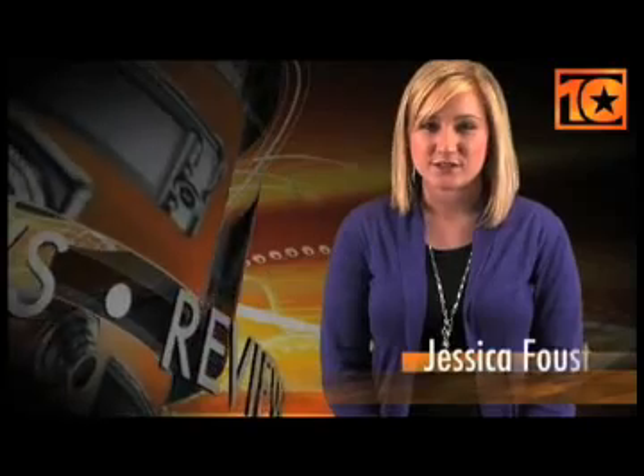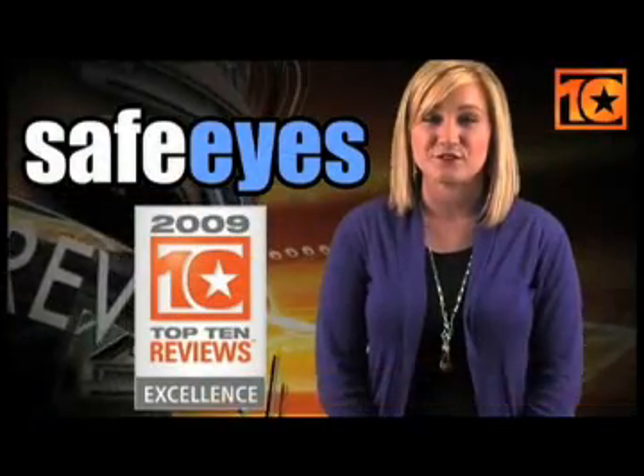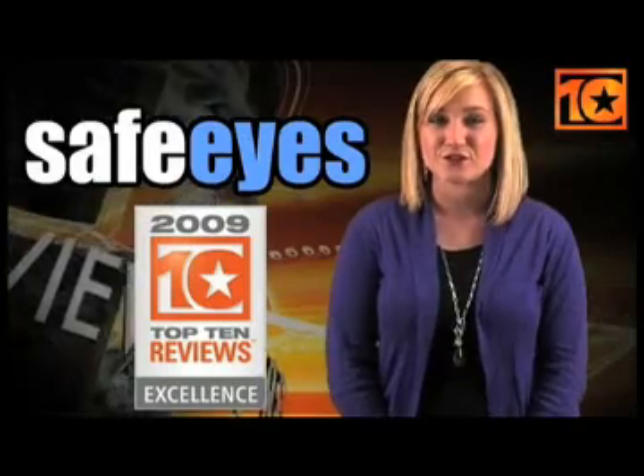Hi, I'm Jessica with Top 10 Reviews. SafeEyes has earned Top 10 Reviews Excellence Award for its ability to safely filter your internet surfing.